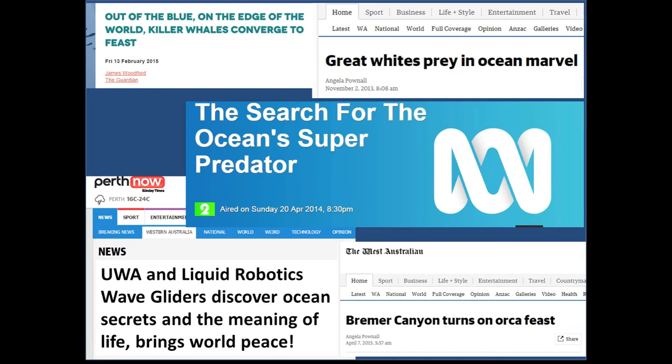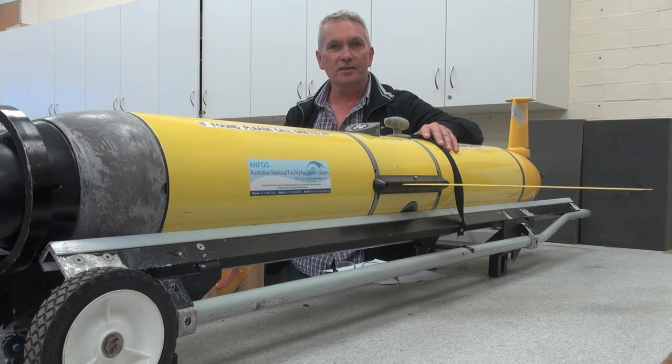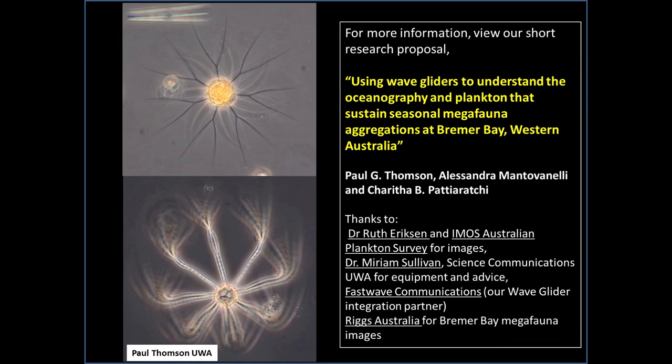We expect this will be a research program with a high media profile. We have experience with ocean gliders. We are ready to go, so vote for this exciting project. And remember, behind every gram of shark, whale and giant squid, there are millions of beautiful plankton.